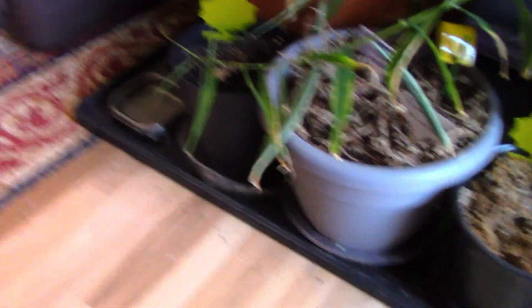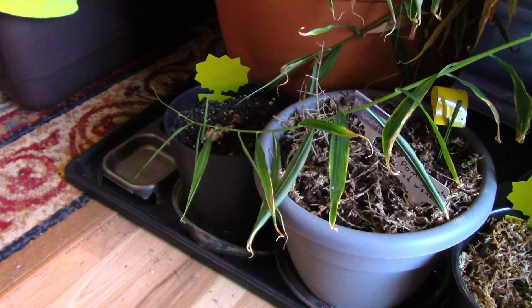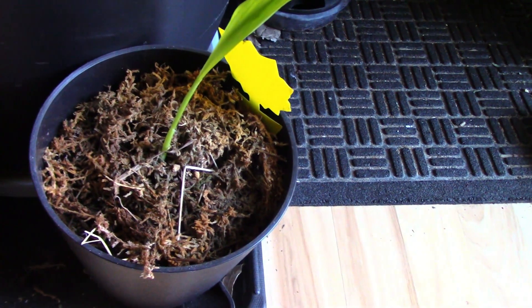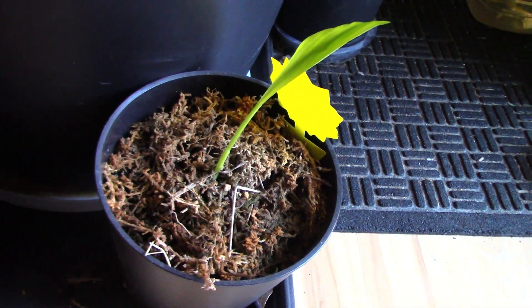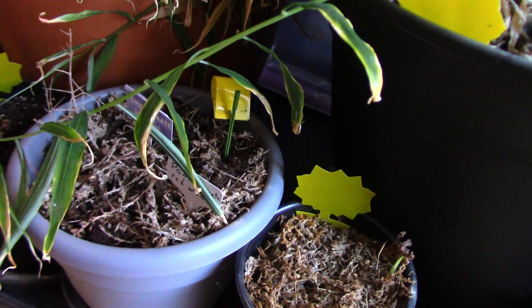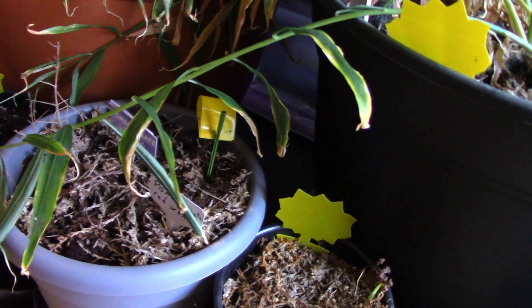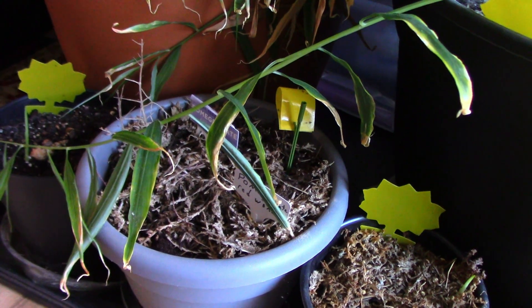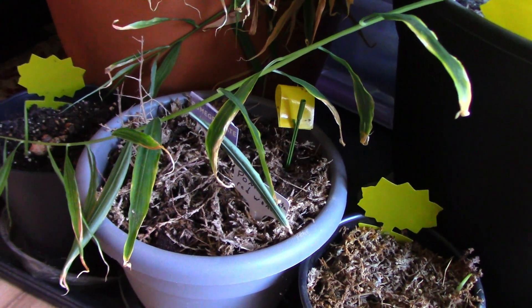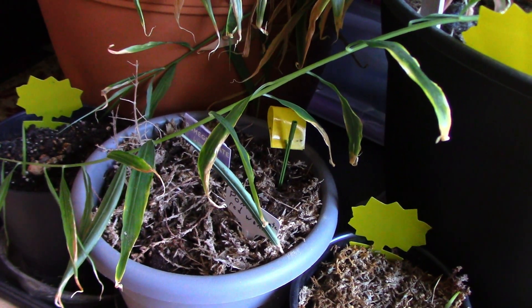First thing we can start off with is our blue turmeric — we've got some that's come up already here, here, and here. We've got a pomegranate that I think has gone to the upper room. We're going to give it a little bit more time; we got that from Tractor Supply and it looked dead from the time we took it out. We're going to keep watering it for a few more weeks, then put it outside. If it's dead, it's dead — we'll plan to get another one later.